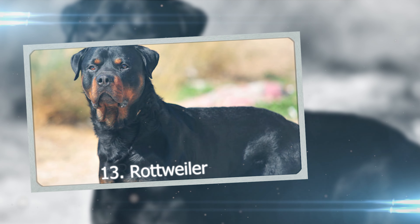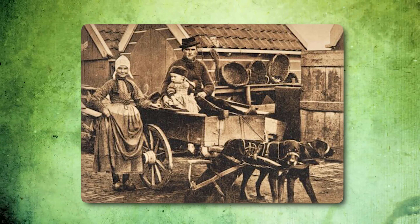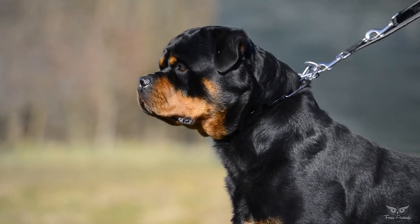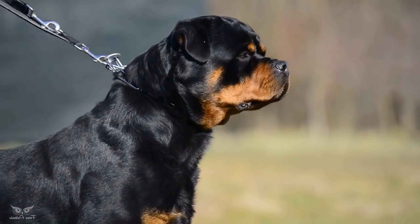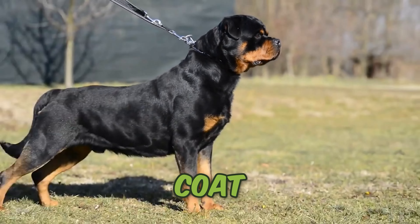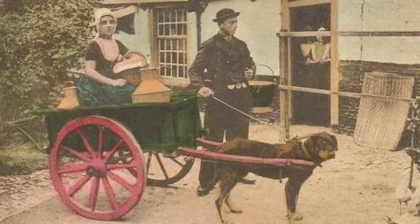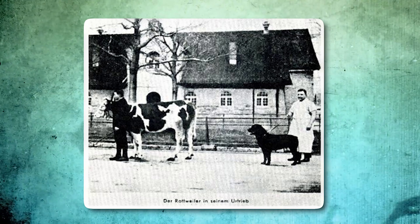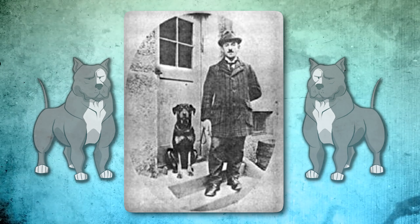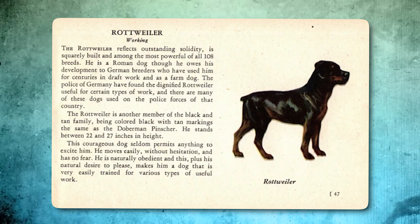Number 13: Rottweiler. A century ago, Rottweilers were tough working dogs, but not as bulky as today. Humans pumped them up to be beefier over time. Nowadays they rock a sleek black coat with tan patches, giving off a strong vibe. Their story began in Rottweil, Germany, where they helped butchers haul carts and herd cattle around the 1800s. Though famous as guard dogs, they're versatile — they've done police work, saved lives, and even assisted people with disabilities.